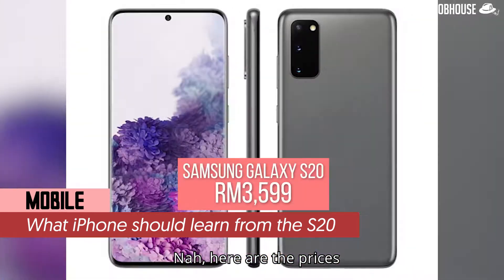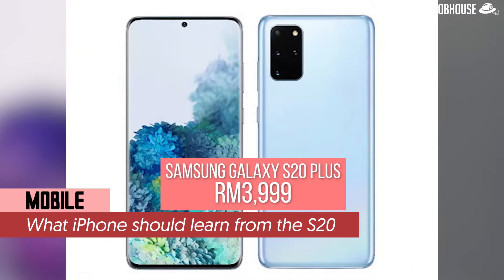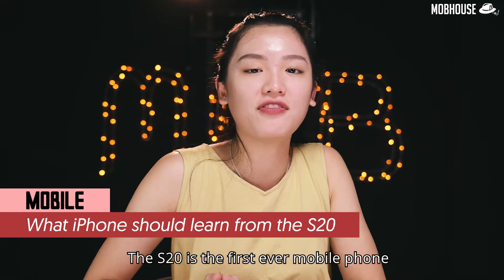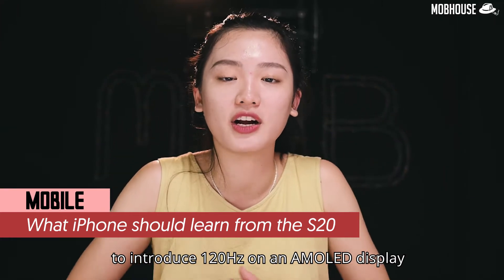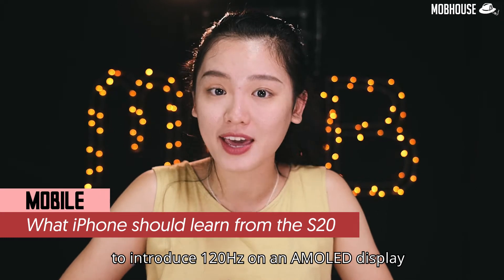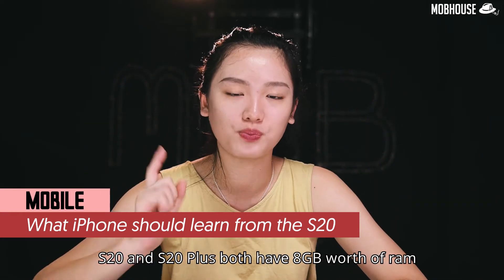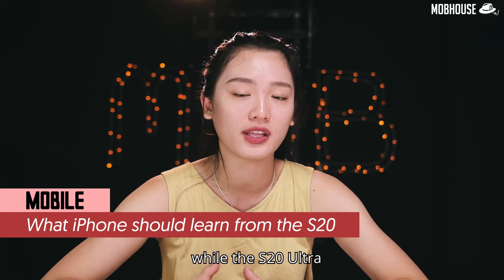If you pre-order it before February 26th, you will receive a free pair of Galaxy Buds Plus worth RM599. The S20 is the first ever mobile phone to introduce 120Hz on an AMOLED display. If you want longer battery life, just run it on 60Hz. S20 and S20 Plus both have 8GB of RAM.